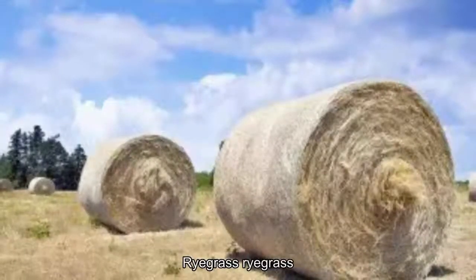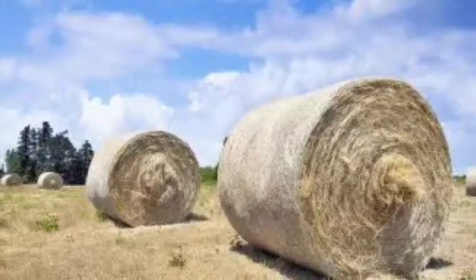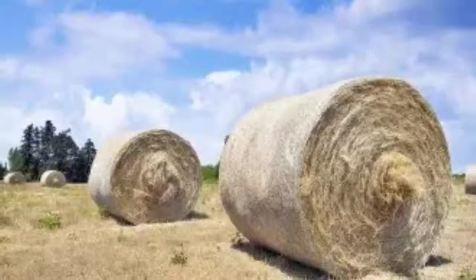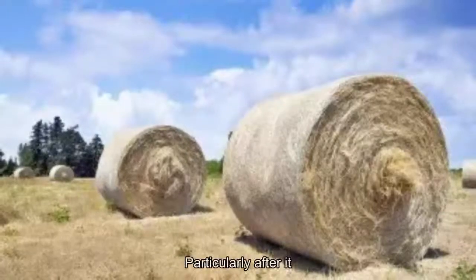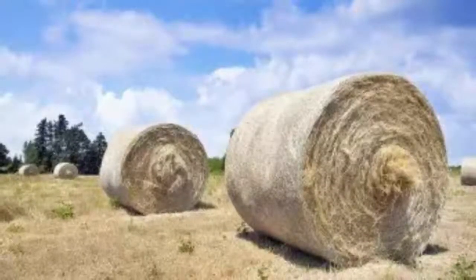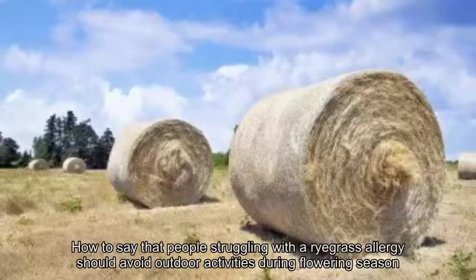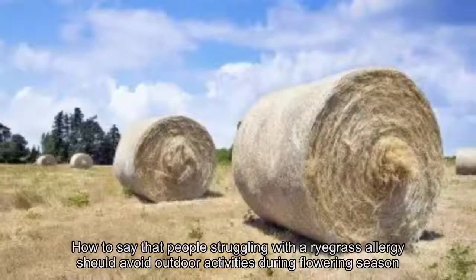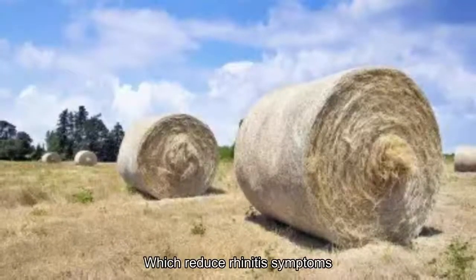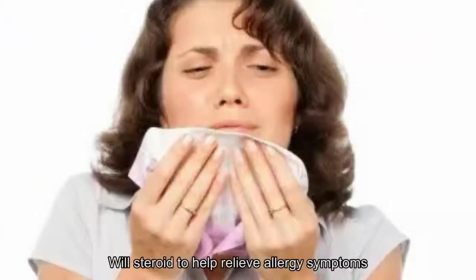3. Ryegrass. Ryegrass, which can be found in lawns, meadows, and pastures throughout the northern half of the United States, is most problematic in spring and summer. Like other grasses, it's often problematic for allergy sufferers, particularly after it has been cut. That's because, as a lawn or pasture is cut, mold and pollen are released into the air. Experts say that people struggling with a ryegrass allergy should avoid outdoor activities during flowering season. Antihistamines, which reduce rhinitis symptoms, are also useful in combating the issue. An allergist may also prescribe a nasal steroid to help relieve allergy symptoms.